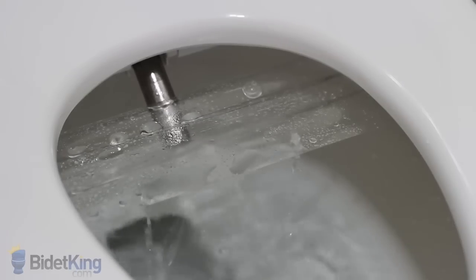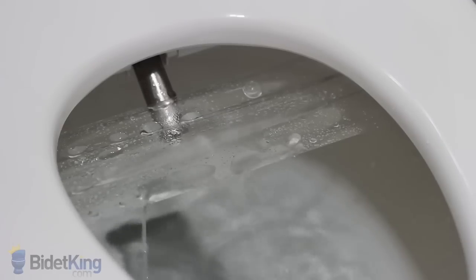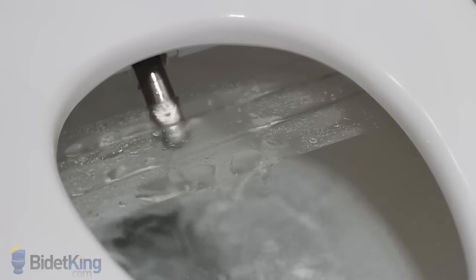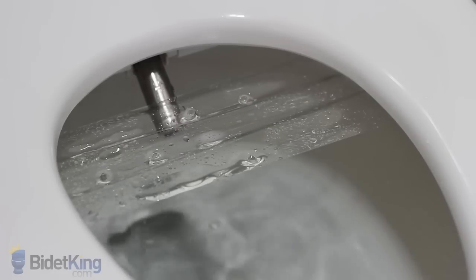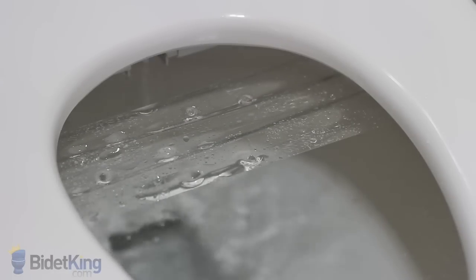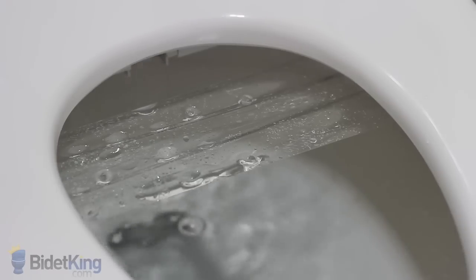Another unique and useful feature of the Novita BH90 is the turbo cleansing option. With one touch, the bidet will do a high-pressure rear wash with oscillation. As the nozzle retracts, you will notice water dripping from its base. This is the nozzle's self-cleaning function as it rinses itself off with water before and after each use.